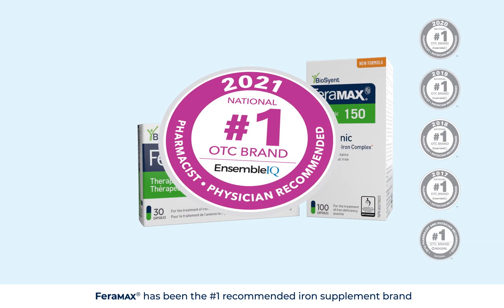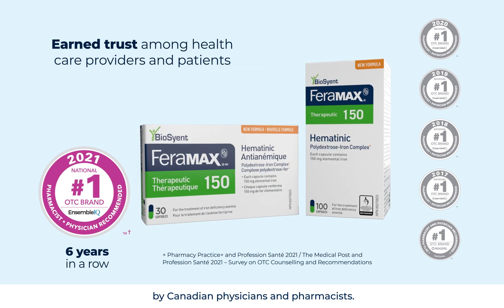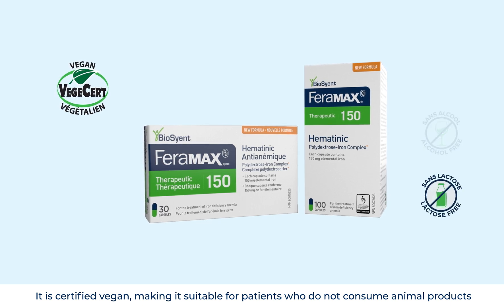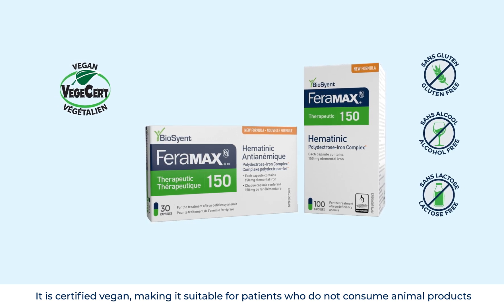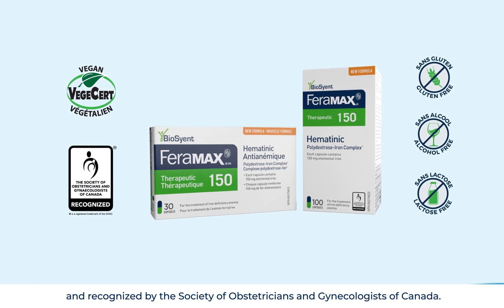Faramax has been the number one recommended iron supplement brand by Canadian physicians and pharmacists. It is certified vegan, making it suitable for patients who do not consume animal products, and recognized by the Society of Obstetricians and Gynecologists of Canada.